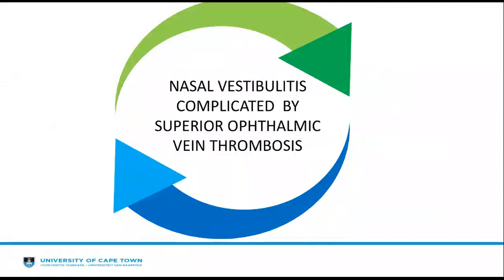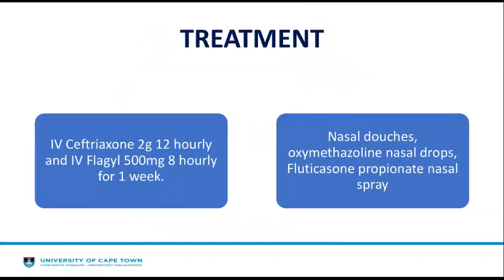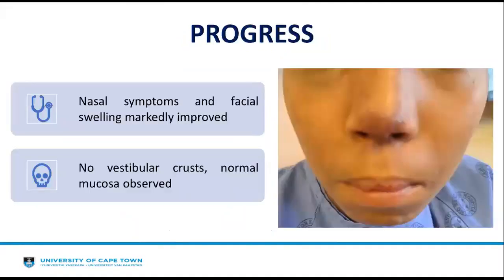Hence, this is a case of nasal vestibulitis complicated by superior ophthalmic vein thrombosis. She was started on IV ceftriaxone 2g 12-hourly and IV metronidazole 500mg 8-hourly for a week, alongside nasal douches, oxymetazoline nasal drops, and fluticasone propionate nasal spray. Throughout the course of the week, her nasal symptoms and facial swelling markedly improved, there was no vestibular crust, normal mucosa was observed, and even the redness at the tip of her nose had resolved.